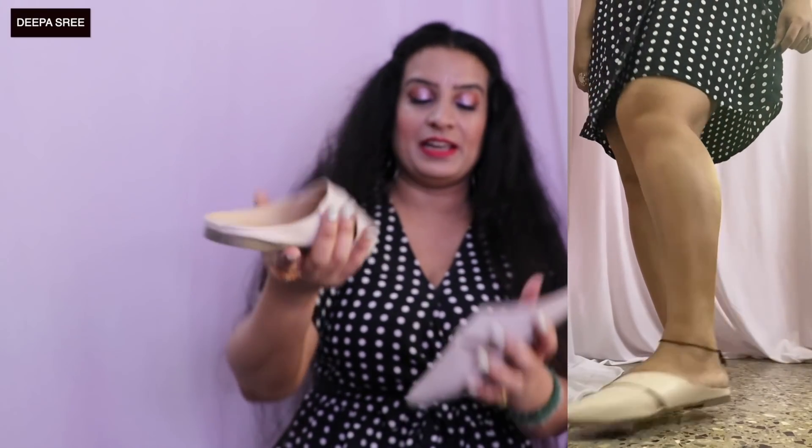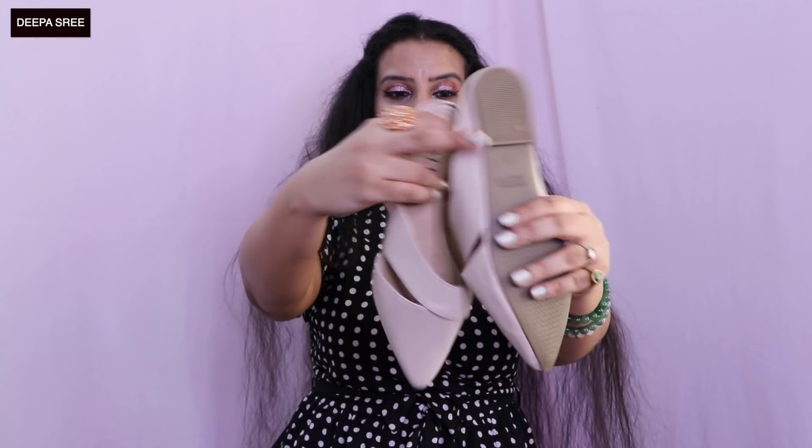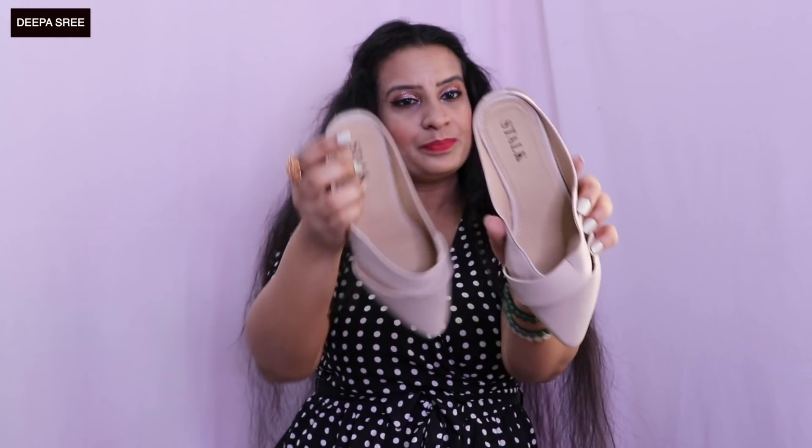The next pair is this leather shoe in a cream white color. They are so good — they have a pointed style and are flat as well, so you can use them for regular use. Even office goers can use these. I really love them and the leather seems very good quality.